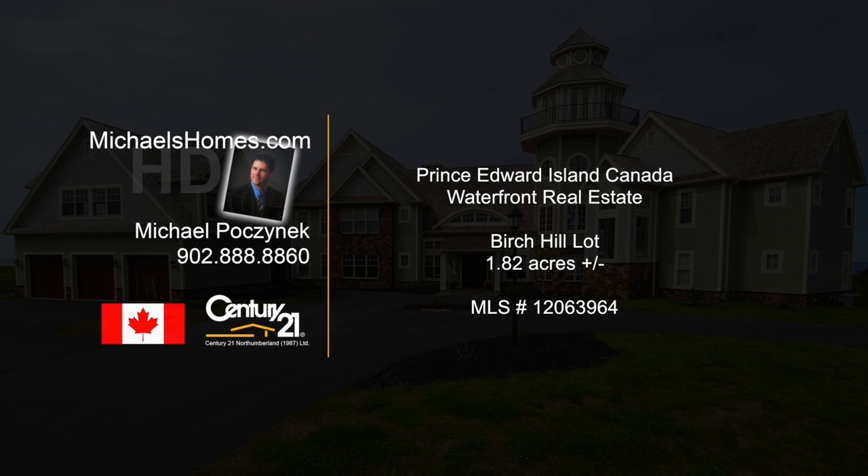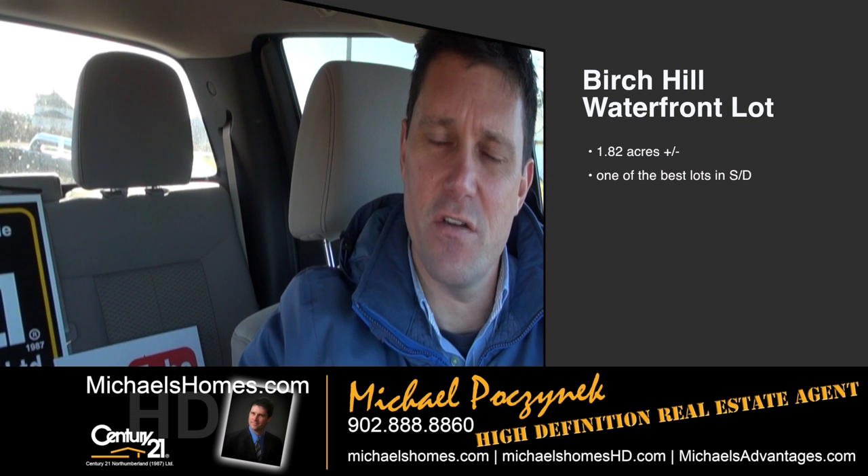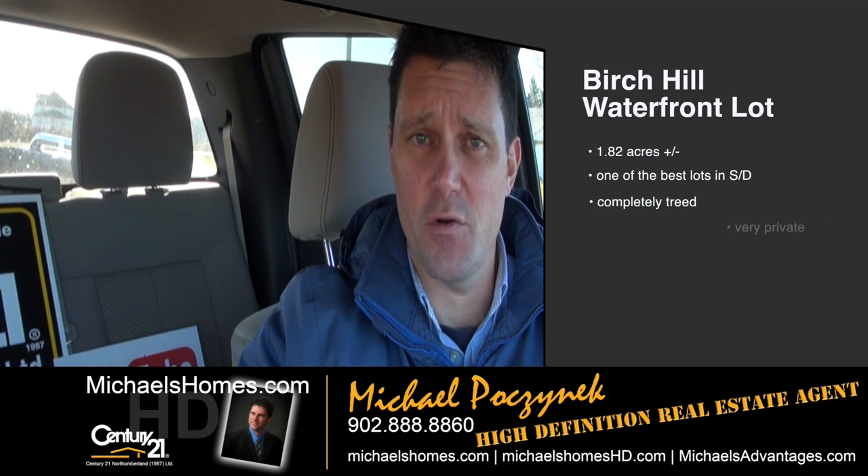Hello and welcome to Michael's Homes HD, Prince Edward Island's number one source for high-definition real estate video. Good day everybody. Michael Posnick here, Century 21 Northumberland, your high-definition real estate agent here in Prince Edward Island.